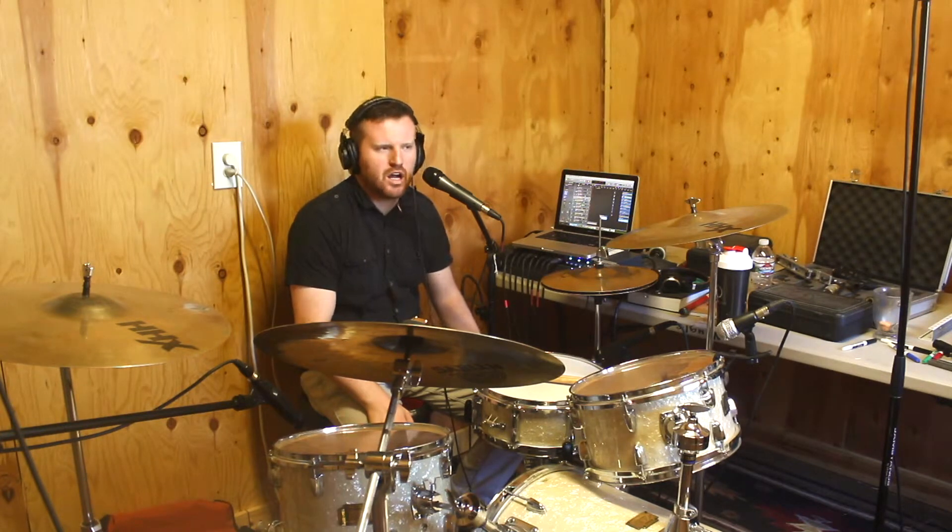Hey guys, how's it going? Jake Noggle here. Today we're going to talk about how to make money as a studio musician. There are a couple of ways. Most people think that you need to know a studio owner who will basically give you a call whenever an artist needs a recording of your services on their track, and so that's one way to do it.